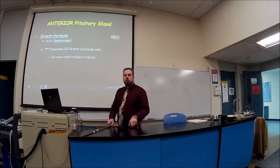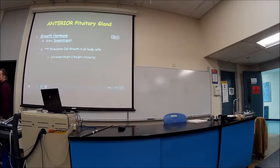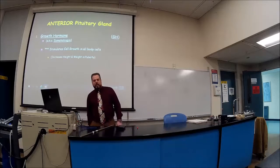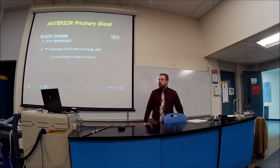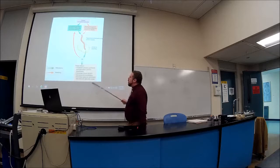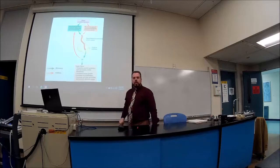Let's talk about the first one: growth hormone, also known as somatotrophin, or GH. Somatostatin is a totally different thing. Growth hormone is going to stimulate cell growth in all body cells, which will also increase height and weight, especially in puberty. Here are the functions of GH.